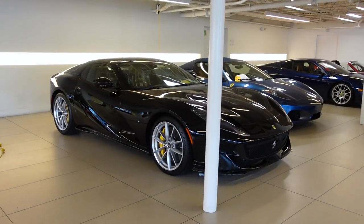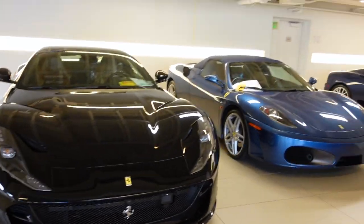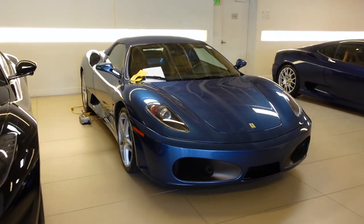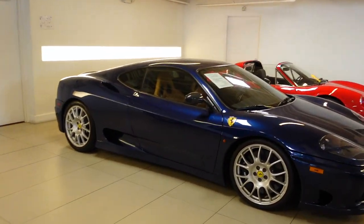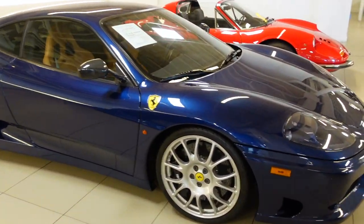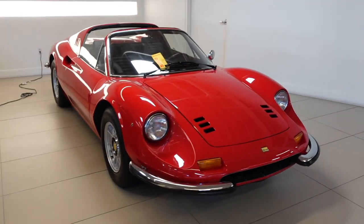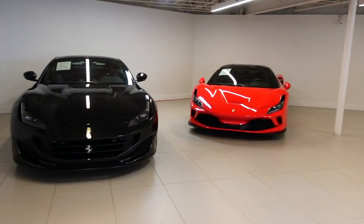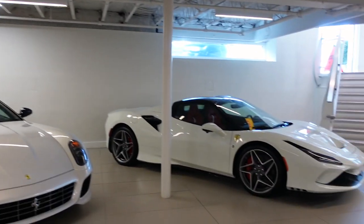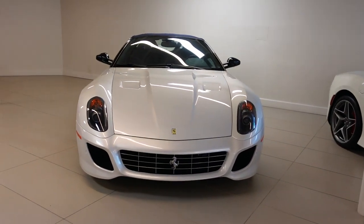Here we've got another 812 GTS in black with vintage tan leather, next to a blue Mirabeau 430 Spider, the blue TDF 360 Challenge Stradale we saw last time, and a gorgeous Dino. I just noticed this car only has one mirror on the driver's side. Over here we've got a Portofino, an F8 Tributo, an F8 Spider, and the Ferrari 599 SA Aperta.